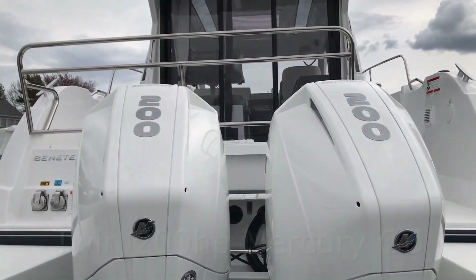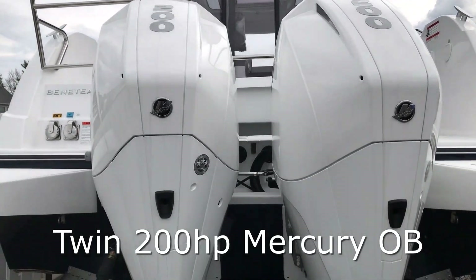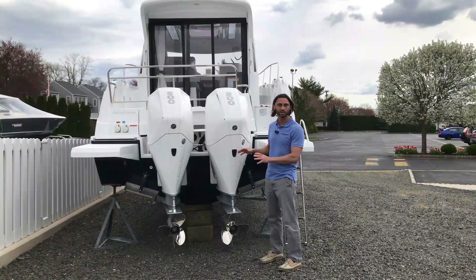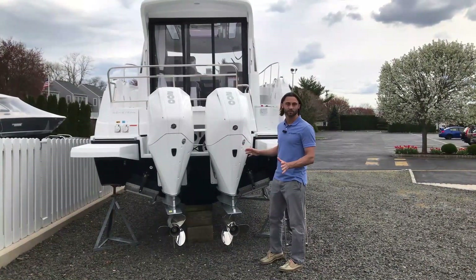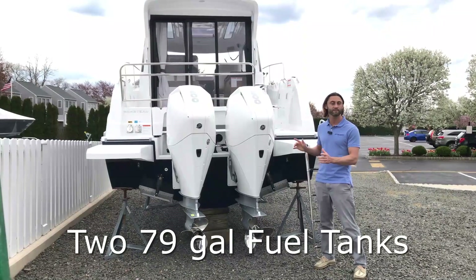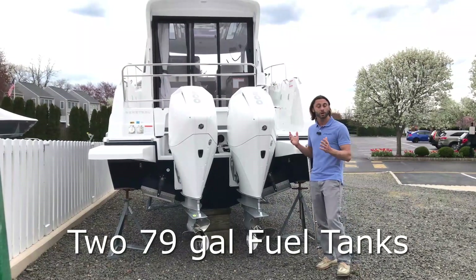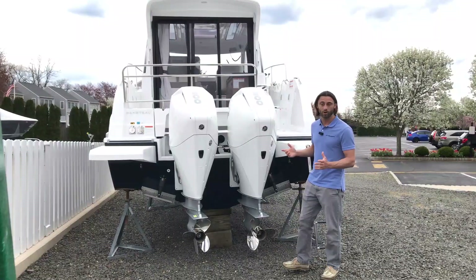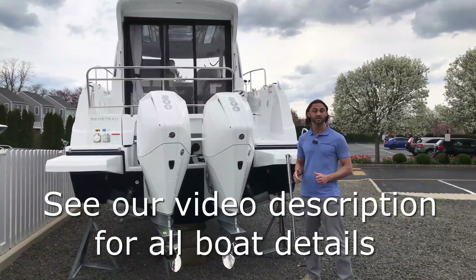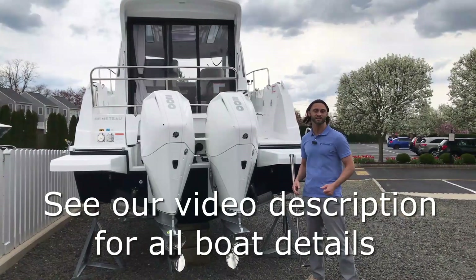The Antares 9 comes standard with twin 200 Mercury outboards, which run very silent with very low vibration, making for just an excellent cruise. These are fueled by two 79-gallon fuel tanks, giving you 158 gallons of fuel overall. We're including a link to the performance specs for this boat so you can see for yourself.